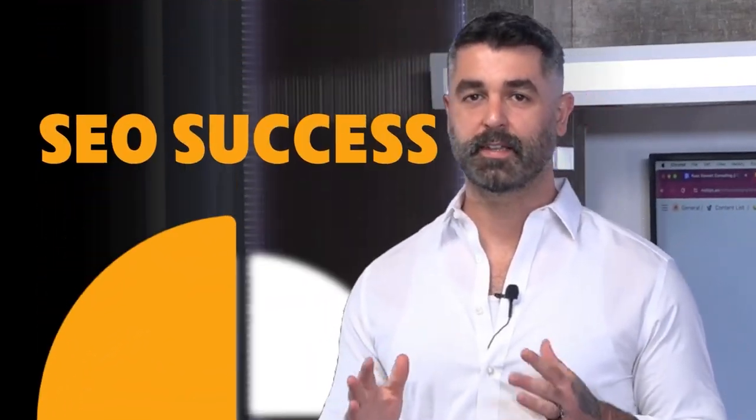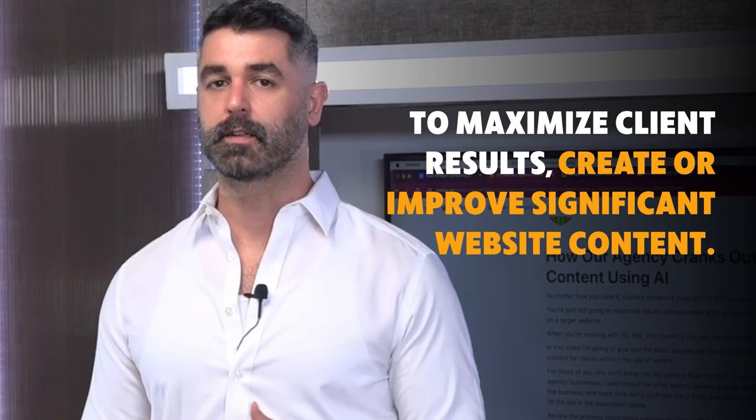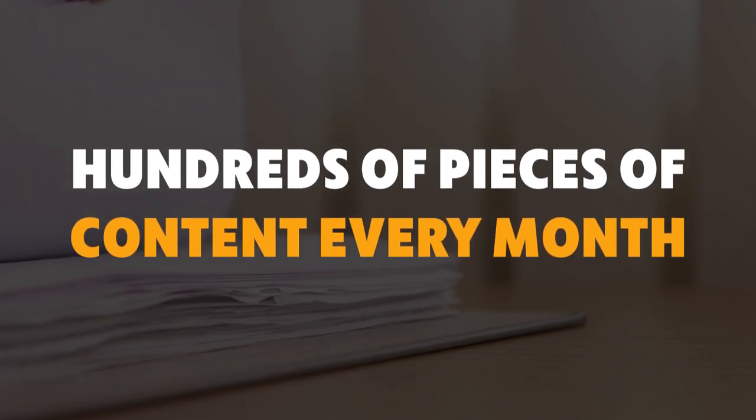No matter how you slice it, content is a humongous part of SEO success. You're just not going to maximize results for your clients if you're not creating or improving a significant amount of content on the website. In this video, I'm going to present the process that our agency uses to crank out hundreds of pieces of content every single month for our clients with no writers.